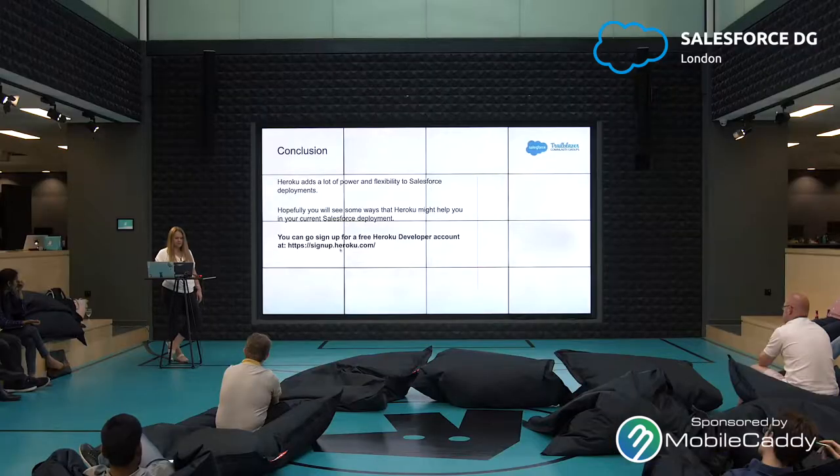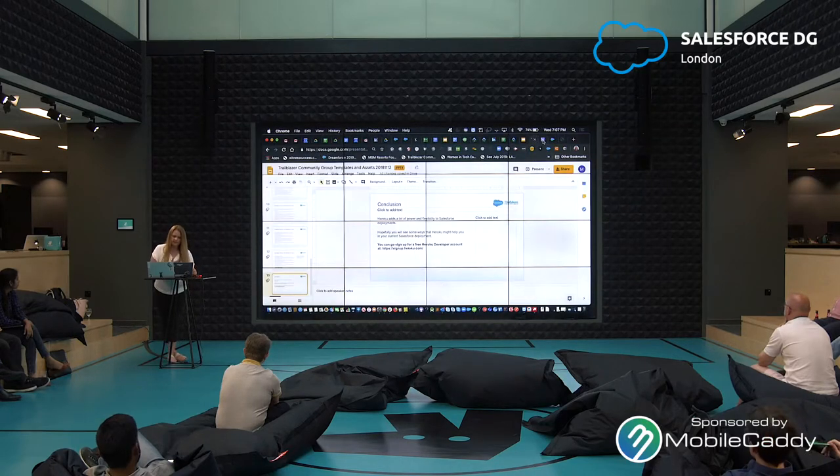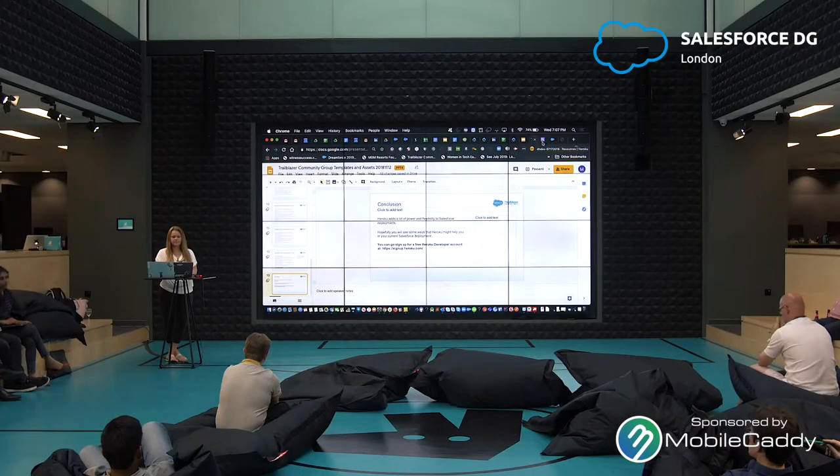In conclusion, Heroku adds a lot of power and flexibility to Salesforce deployments. Hopefully you'll see some ways that Heroku might help you in your current Salesforce deployment. You can go sign up for a free Heroku developer account at signup.heroku.com. With that, I'll show you a quick demo of something I set up earlier — it actually came from Trailhead, a very simple exercise to share data between Heroku and Salesforce.